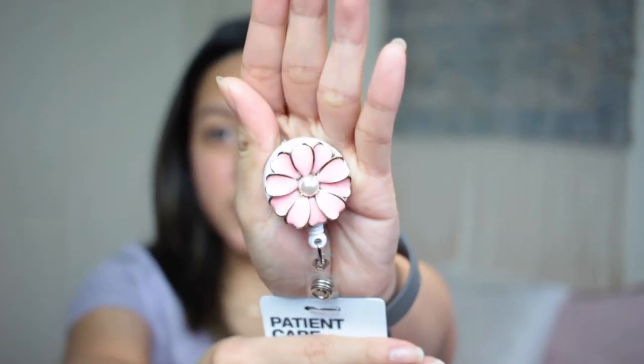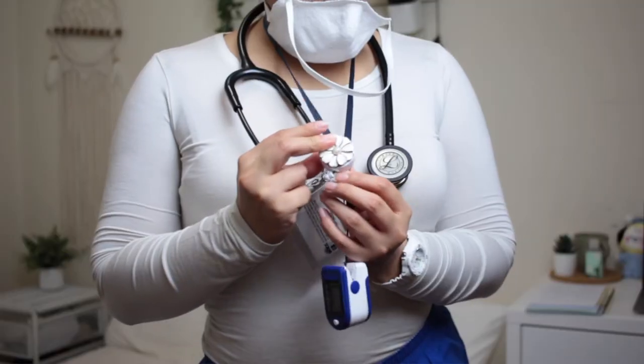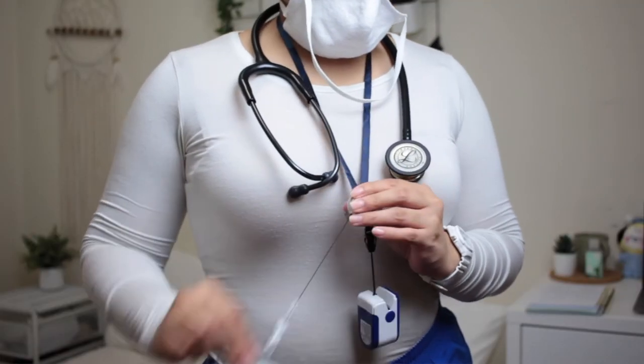I also ordered a sphygmomanometer — the blood pressure cuff — and it hasn't arrived yet; it will arrive this week. I also got these reel badge holders. They come in threes — this one is pink. They're so cute. I ordered from this brand right here.